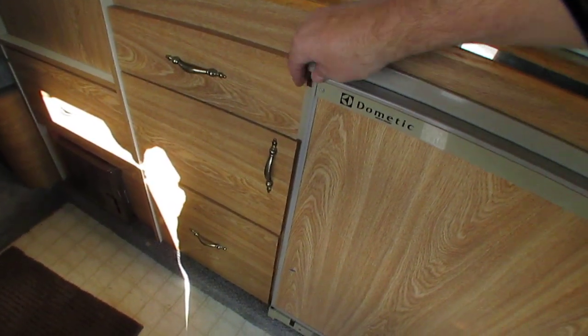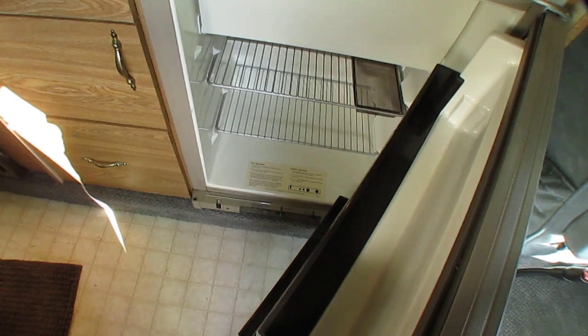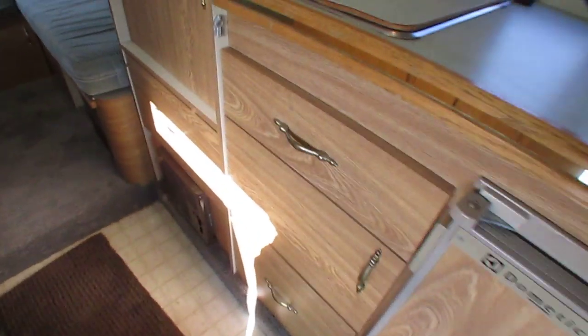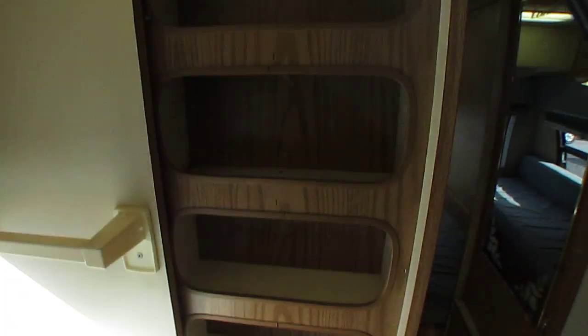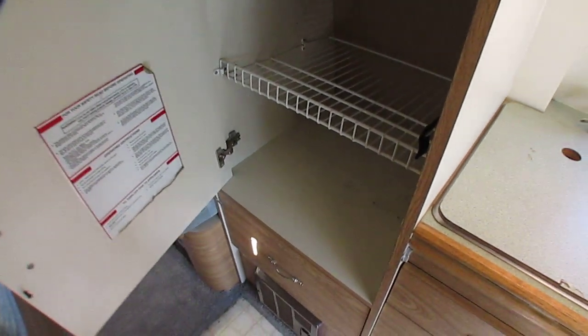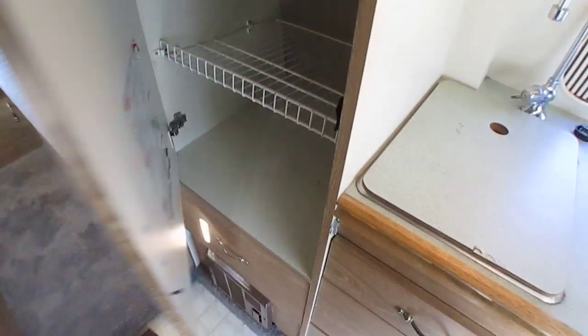The two-way RV refrigerator-freezer runs off propane or electric — we've already pre-checked it and it works great. We've checked the roof air already. Big fold-out pantry. There are your books and manuals in here of course. Adjustable shelves.